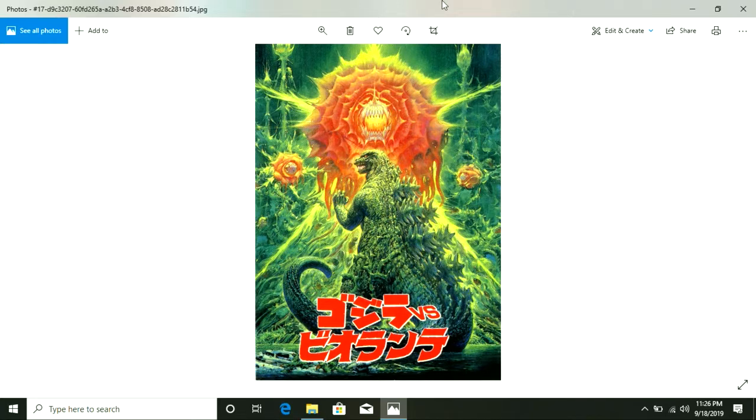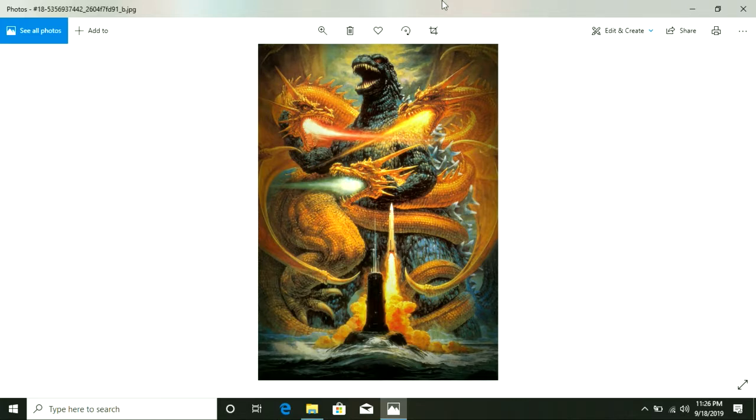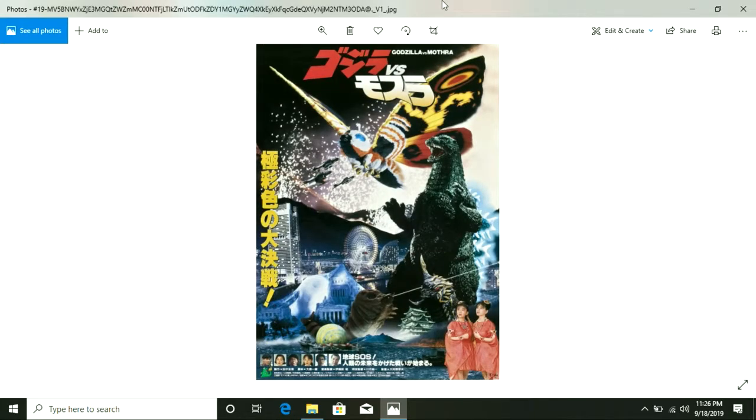Yeah, I'll be doing every single one of these movies, including the animated series and the 1998 TriStar film, because the animated series is actually the direct sequel to that movie. There was supposed to be a trilogy, but when that movie bombed horribly in theaters, it didn't really do so well with general audiences.